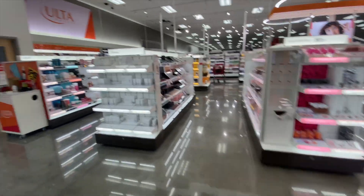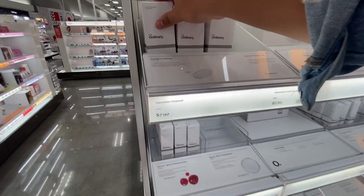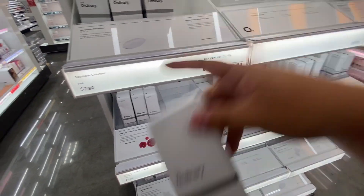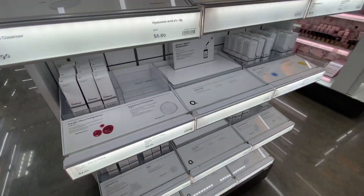Do they have, like, everything? I have no idea where to start, so I'm just going to start somewhere. They have The Ordinary — it's actually a really, really good cleanser and so affordable. The whole line is really good. You guys got to check it out.